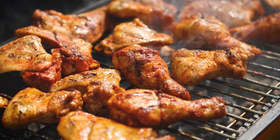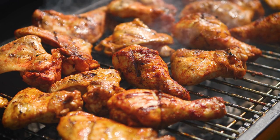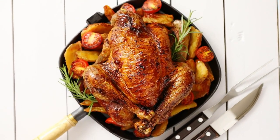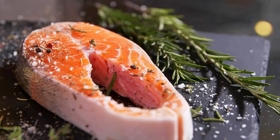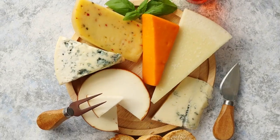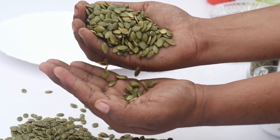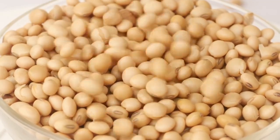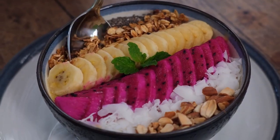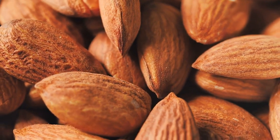Tip number eight: eat tryptophan-rich foods. Consuming foods high in tryptophan can help promote melatonin production, as it is an amino acid that helps your body produce serotonin, which is a precursor to melatonin. Some examples of tryptophan-rich foods include turkey, chicken, fish like tuna, salmon, and cod, dairy products like milk, cheese, and yogurt, nuts and seeds such as almonds, pumpkin seeds, and sunflower seeds, legumes like soybeans, lentils, and chickpeas, eggs, and grains such as oats, rice, and corn.